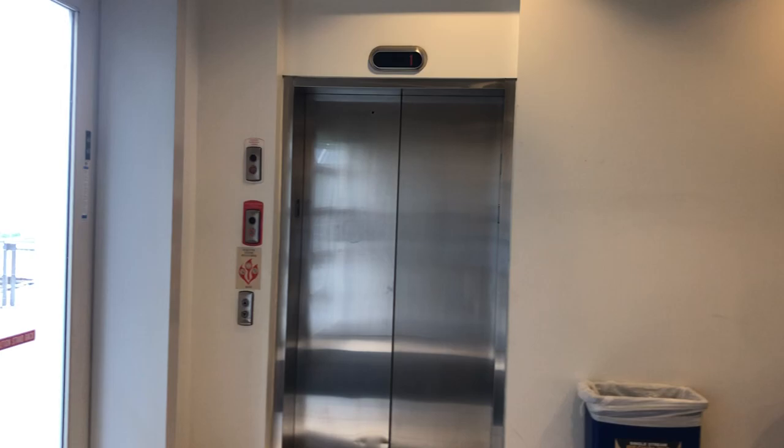This is the elevator named Sye Hall across from Ogle Bay Hall over there in West Virginia University, Morgantown, West Virginia. This is just like Ogle Bay Hall over there — it's a Kone ecosystem.